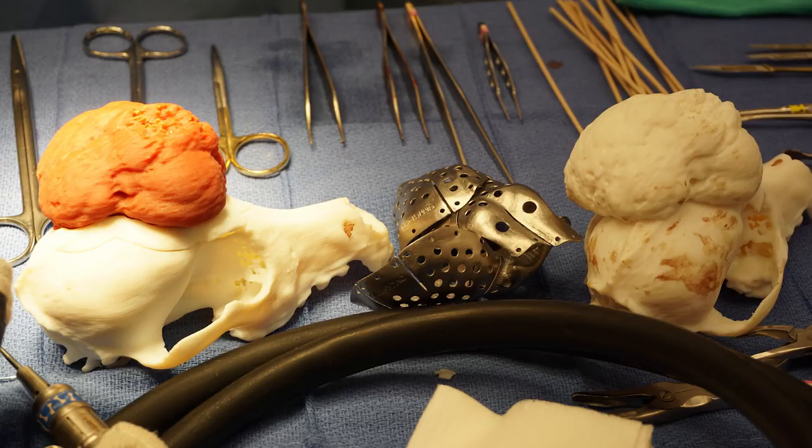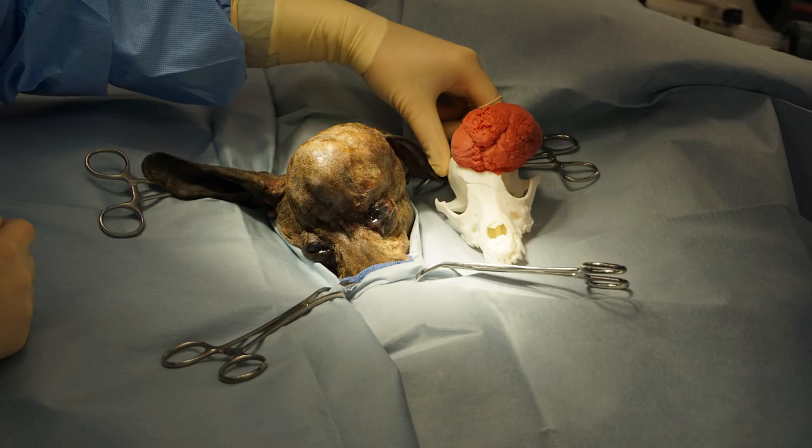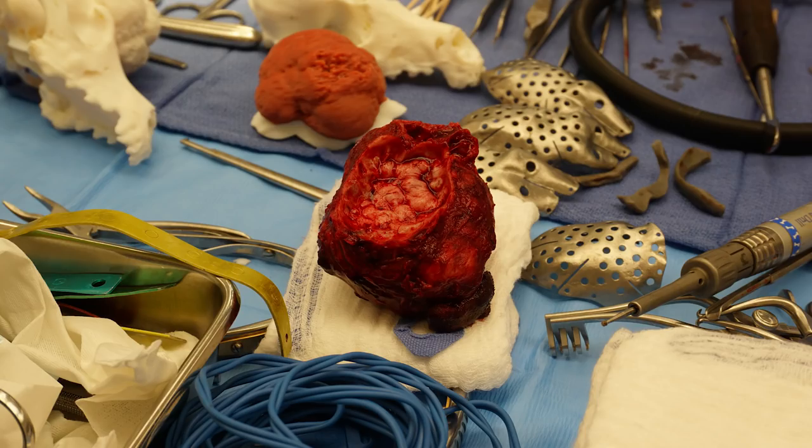The tumor was growing out from the skull but also starting to grow in towards the brain. The most surgically challenging thing was that in removing this tumor, we knew we were going to need to remove around 70% of the dorsal surface of the skull, which would essentially leave the brain unprotected over a very large area.